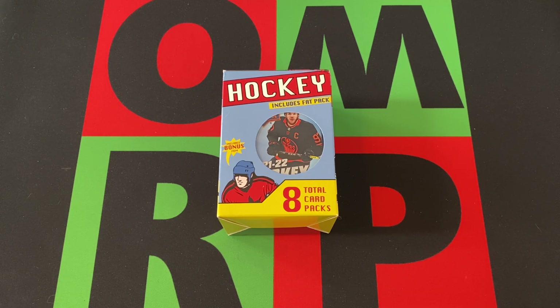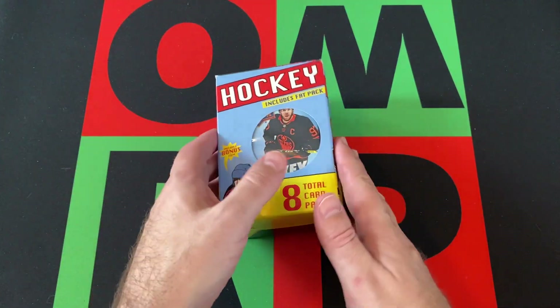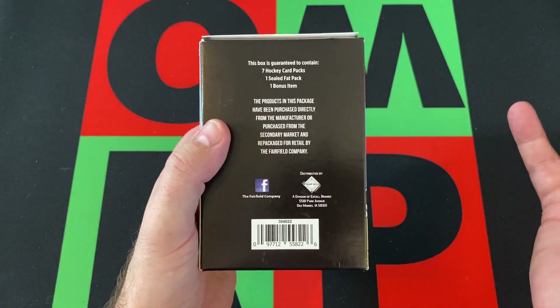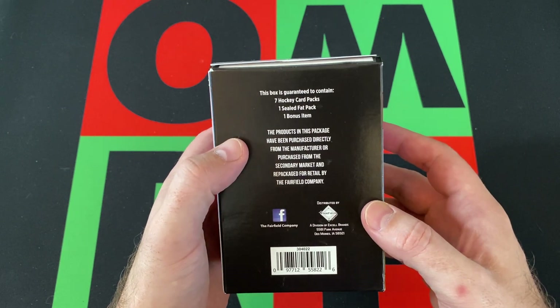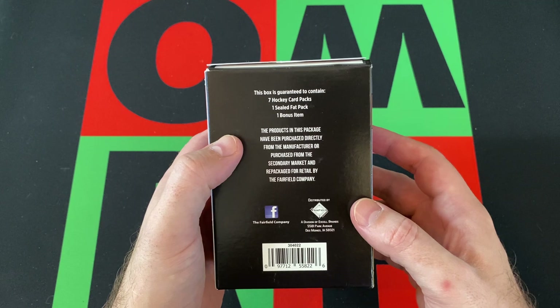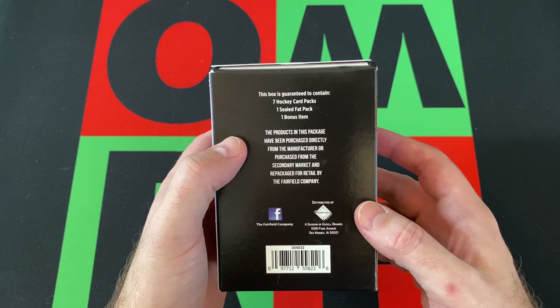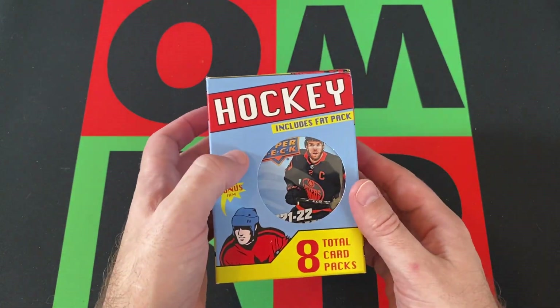This time out, we're opening up one of these Mystery Hockey Blaster Boxes. They're actually a Fairfield product, so it's kind of Fairfield Friday returns, if you remember those from the early days of the channel — mostly the Field Goal Boxes and the Hot Corner Boxes, but sometimes you just sprinkle in another Fairfield product here and there.